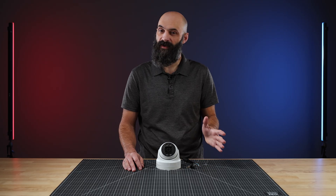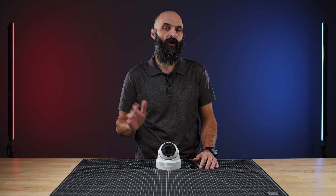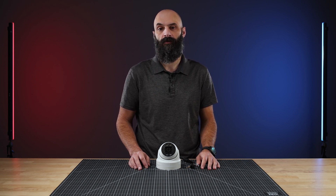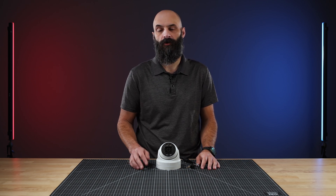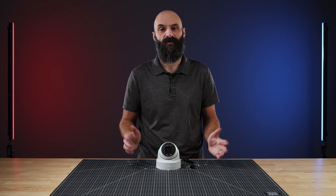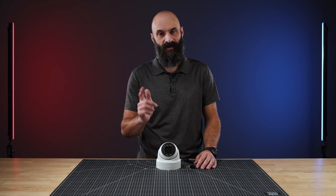And that's a look at the new CETR30 ADRW-5C Active Deterrence IP camera from Clinton Electronics. For more details about this camera or any of our other innovative products, visit us online at clintonelectronics.com or give us a call at 1-800-447-3306. Thanks for watching. I'm Cory with Clinton Electronics and I'll see you next time.